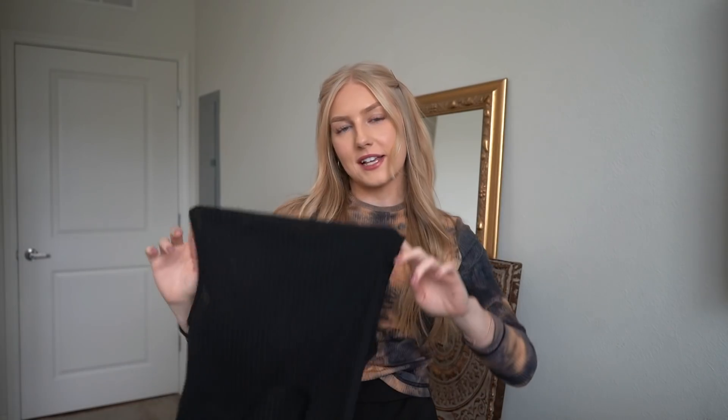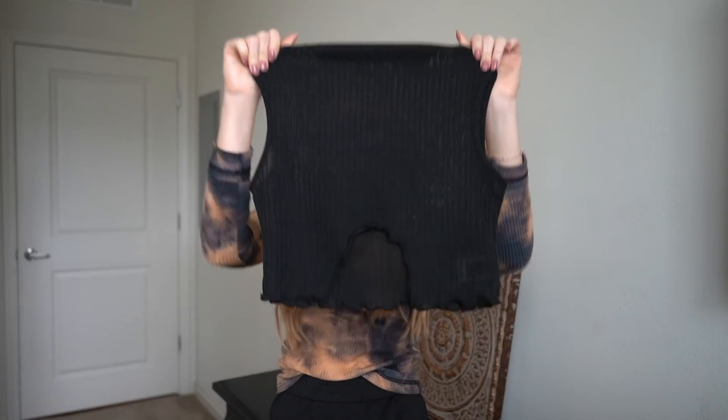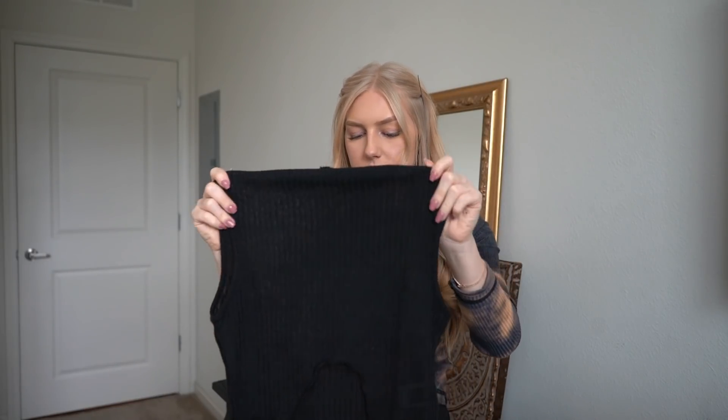The next item is this lettuce trim shirt — I'd never heard of that before. It's cut down in the stomach area and is a little see-through, but honestly I wouldn't wear anything under it. You could throw on a little bralette or pasties if you prefer. The shirt was comfortable and fit really nice — not too tight or too loose. By the way, everything I got is a size small.